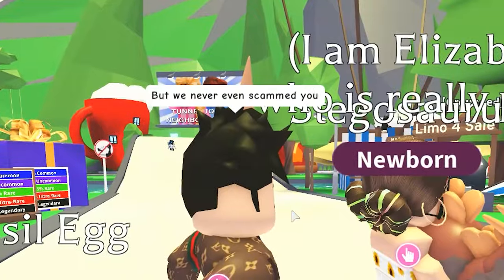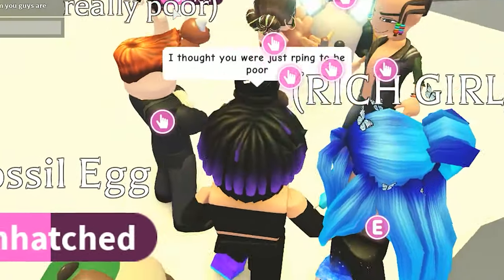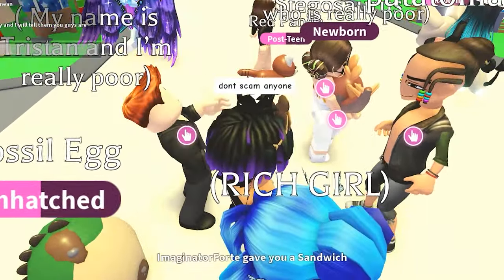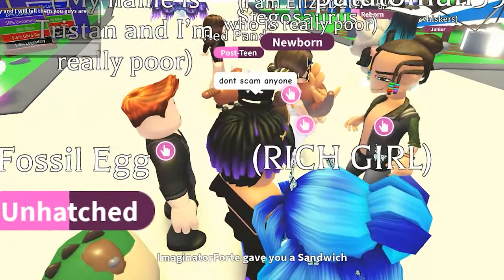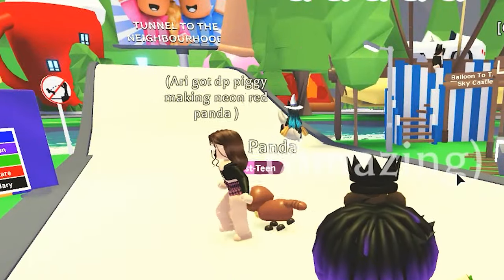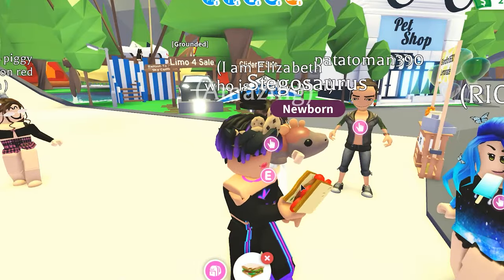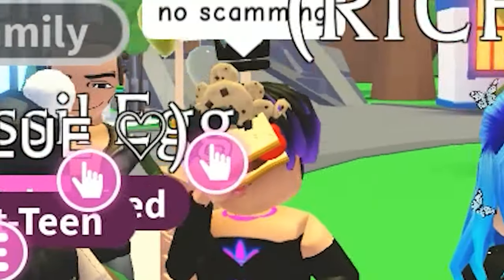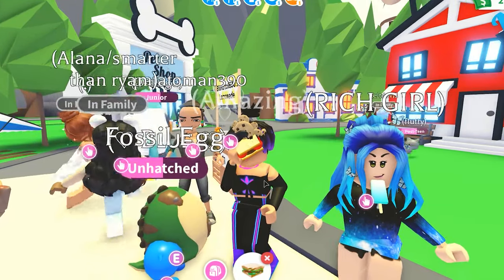I was not trying to scam. We never scammed you. I thought you guys were just role-playing to be poor. Just don't scam anyone. Scamming and pretending to be poor — not cool, guys. Someone gave me a sandwich — yes! No scamming, only sandwiching. The sandwich is good!